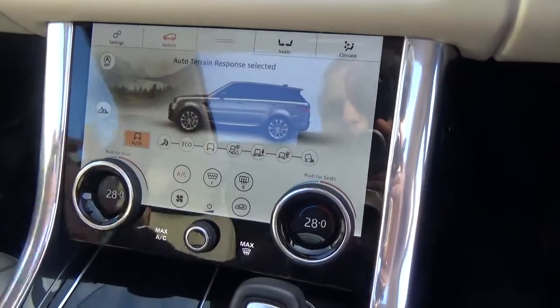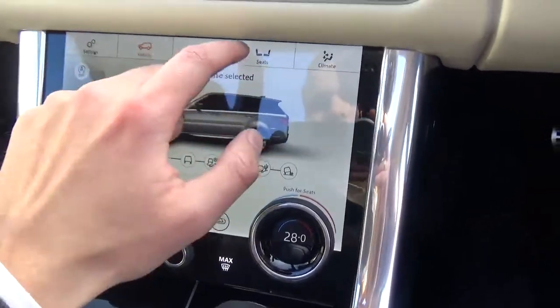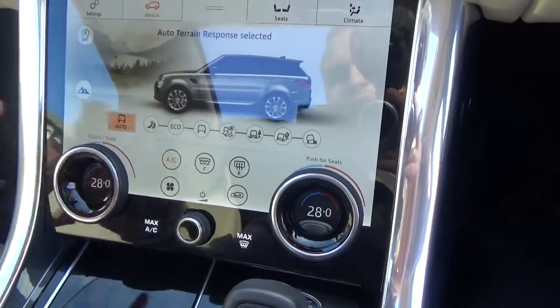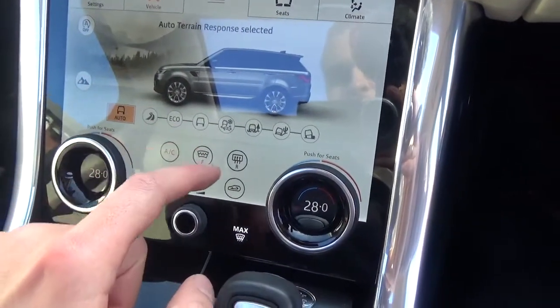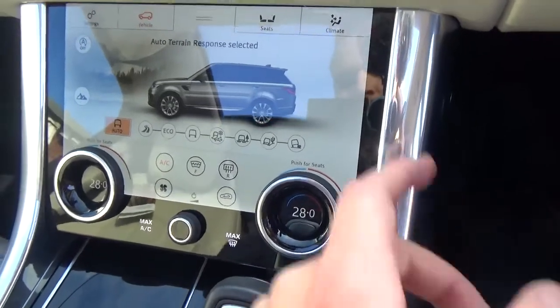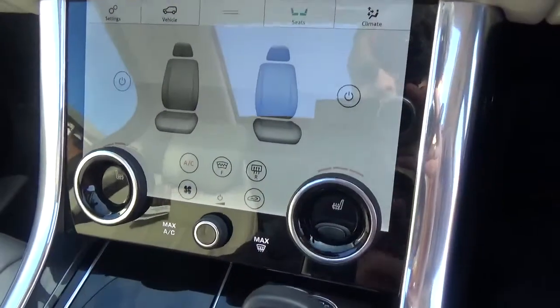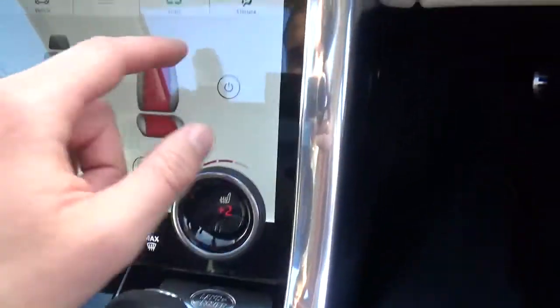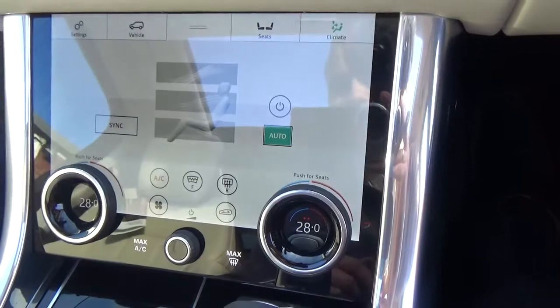Down here is your dual zone climate control, all your vehicle 4x4 settings. You've got your heated front screen, you can adjust the drive of the car, you can raise the suspension if you need to. You've got your heated seats there — super easy to operate.